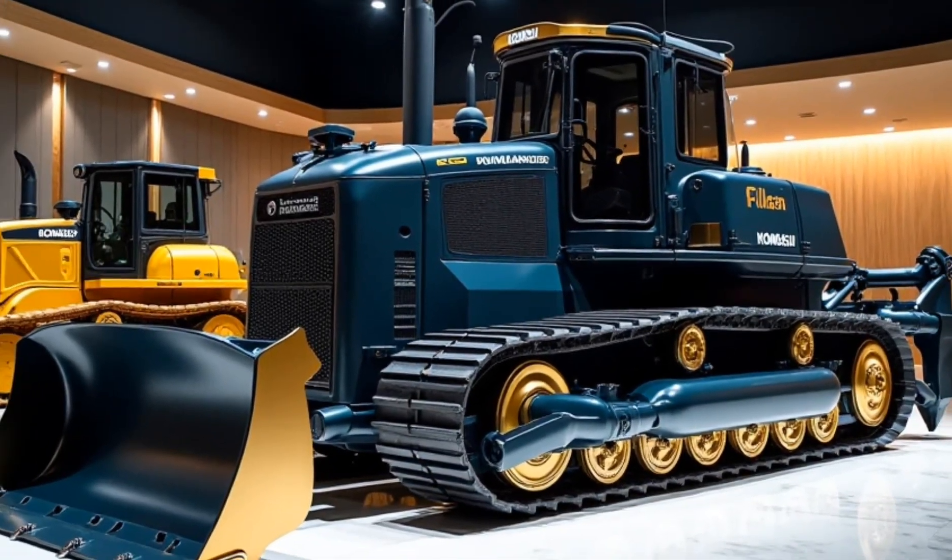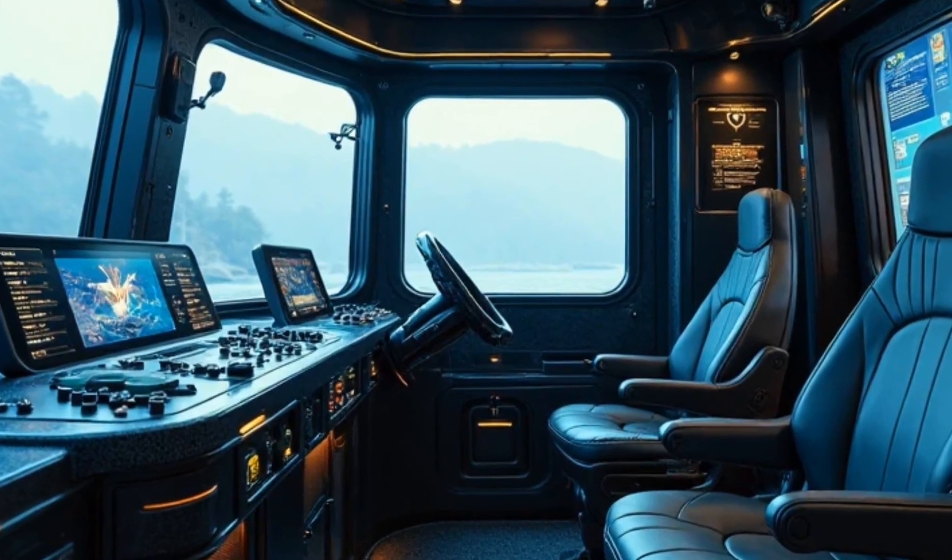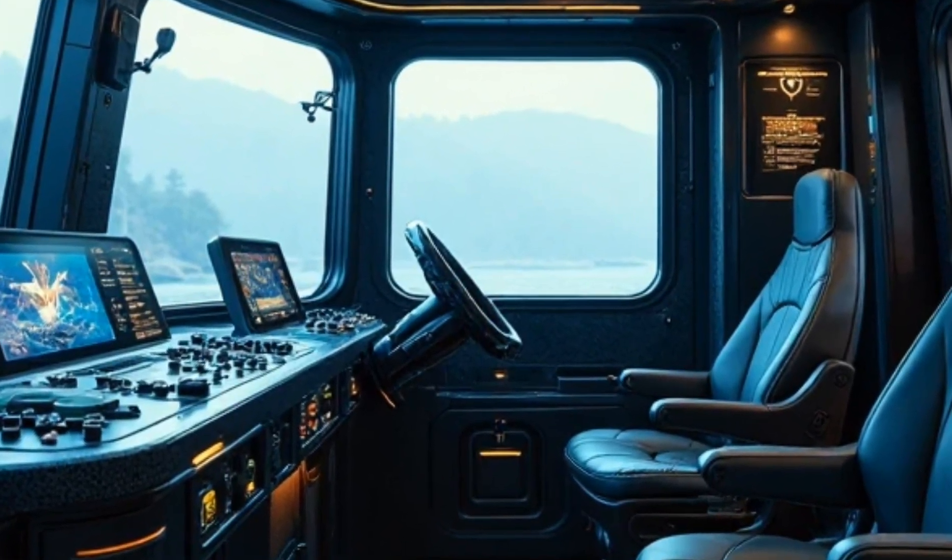With precision thrusters for directional control underwater and adaptive torque for land grading, this beast sets new performance benchmarks.